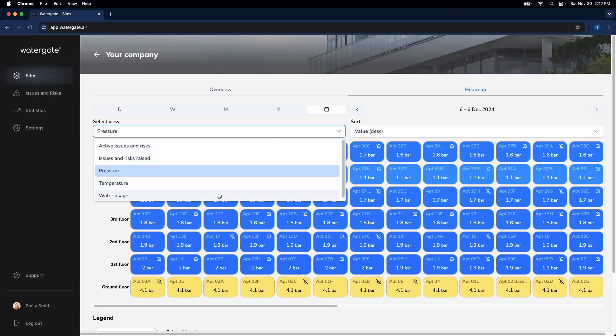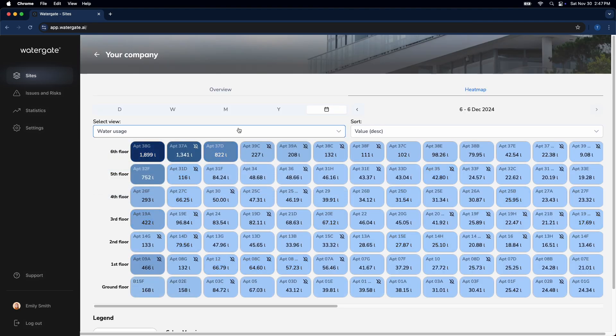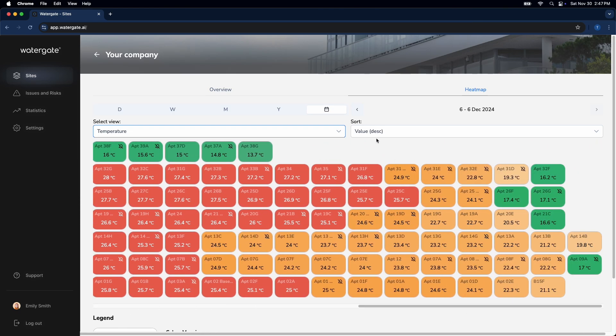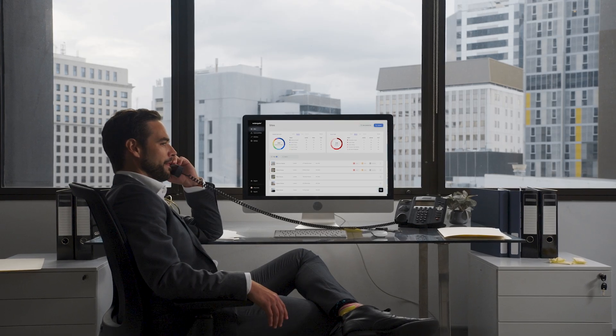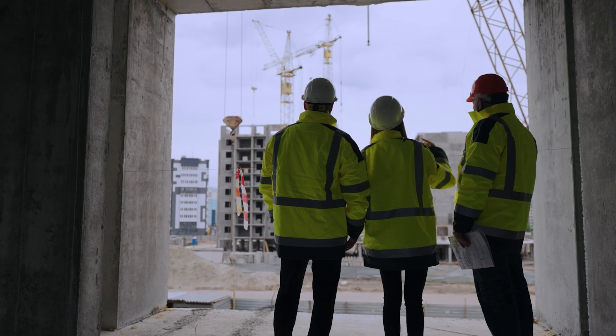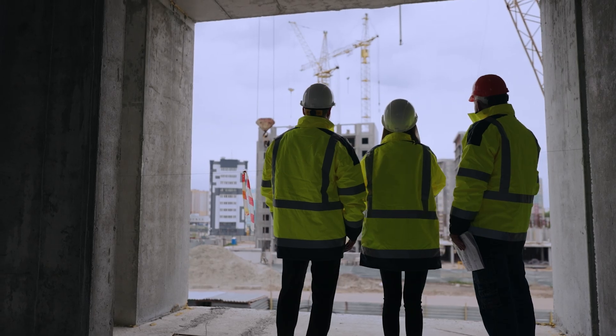Visualise water temperature distribution across your building with our intuitive heat map. Identify patterns and optimise your systems effortlessly. From real-time monitoring to actionable insights, Watergate's dashboard simplifies complex water management, so you can focus on what truly matters.